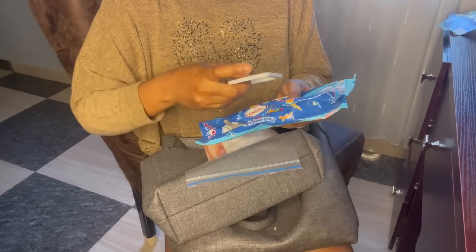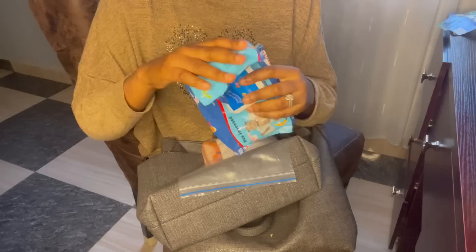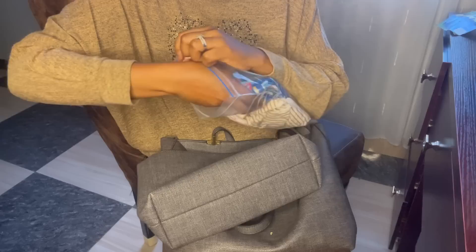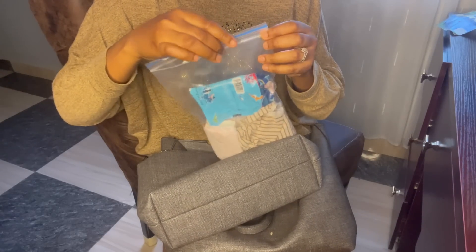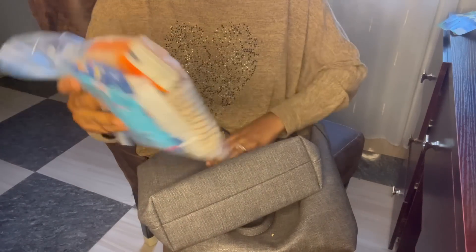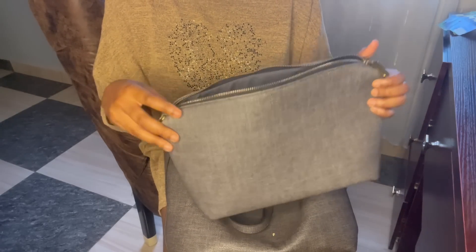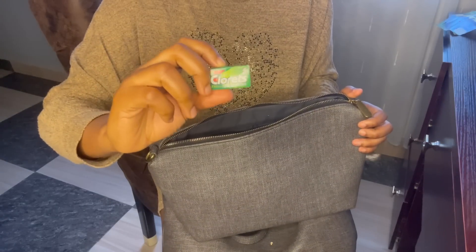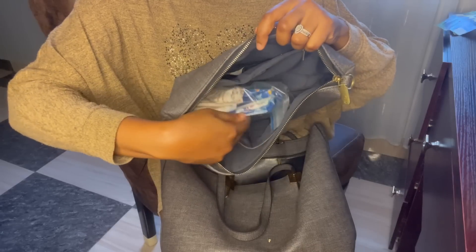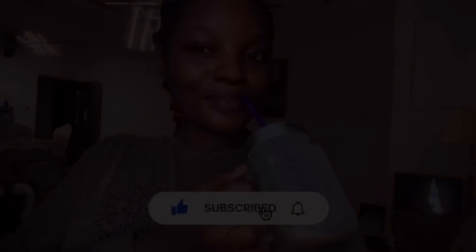I add the wipes to my ziploc bag and there you go — you have your own period kit! You can use this if you're going to work or school. I also love to have chewing gum in my bag. Thank you guys so much for watching this video today. Remember to give it a huge thumbs up. I'll see you guys in my next one — bye!